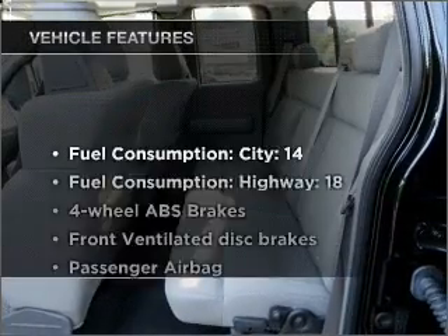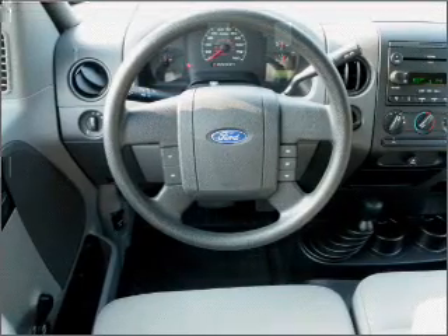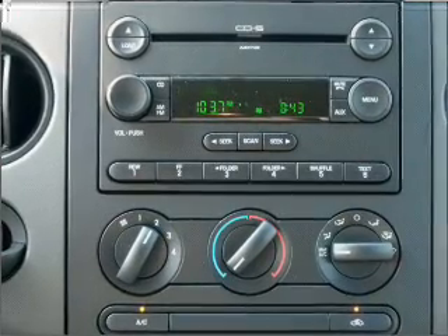Plus, enjoy these notable features that are included in this vehicle: air conditioning, power steering, cruise control, an alarm system, an AM-FM stereo with an MP3 player, and an adjustable tilt steering wheel.